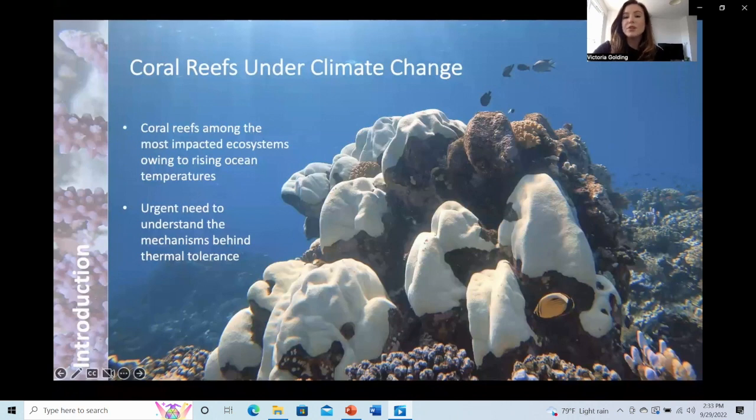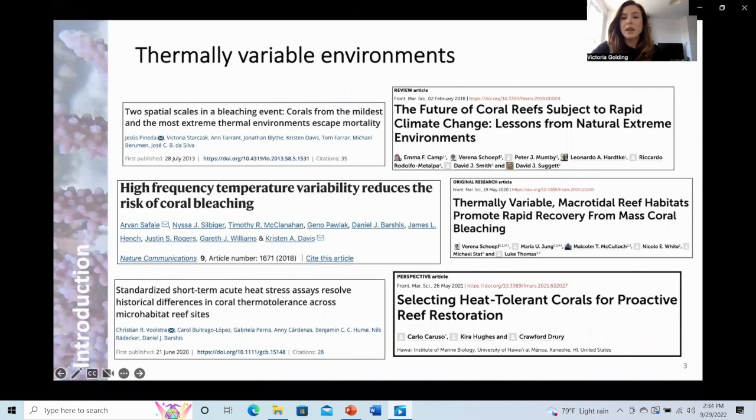Coral reefs are struggling with climate change, and there is an urgent need to understand the mechanisms behind thermal tolerance in corals so that we can best manage coral reefs, securing their persistence into the future under projected climate conditions. High temperature variable environments have been found to harbour naturally heat-resistant corals and may play a key role in providing stocks of heat-tolerant corals in future reef restoration projects.